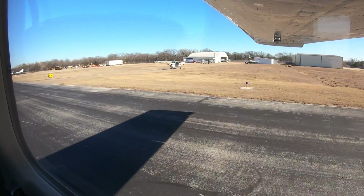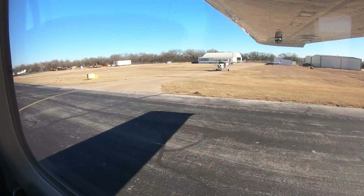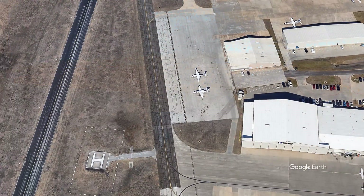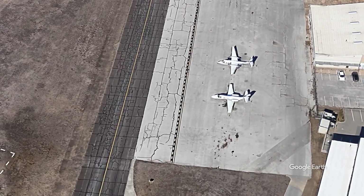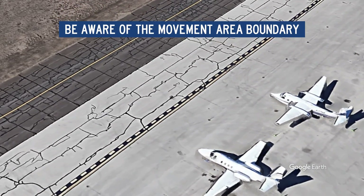Denton has large expanses of non-movement area located on the east side of the airport. Pilots are reminded that they must have ATC clearance to cross the single solid/single dashed line.